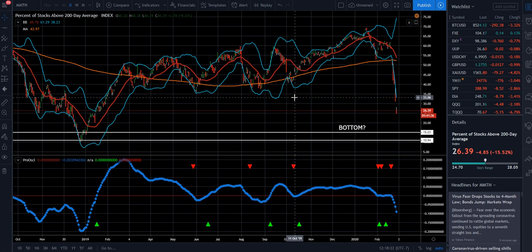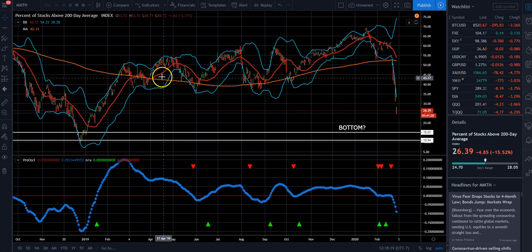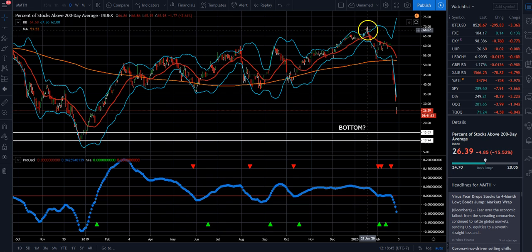You can see here that the levels we were at back in December of 2018 — the market bottomed when roughly 10% of the stocks were above their 200-day moving average. You can see the market recovered in terms of the number of stocks moving above their 200-day moving average. We peaked out at right around 70% of the stocks above the 200-day moving average, and then we collapsed from there.